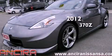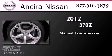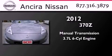This is a 2012 Nissan 370Z Nismo. This car has a manual transmission and a 3.7 liter V6.